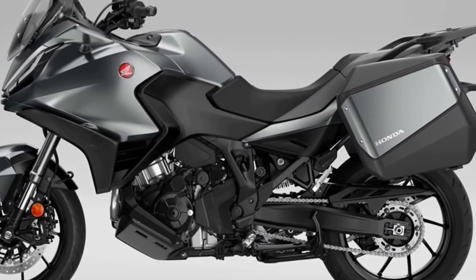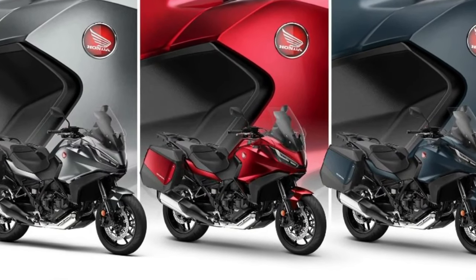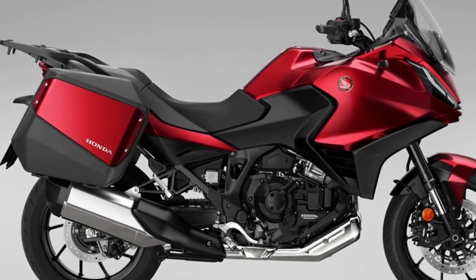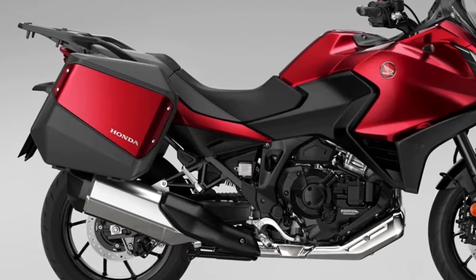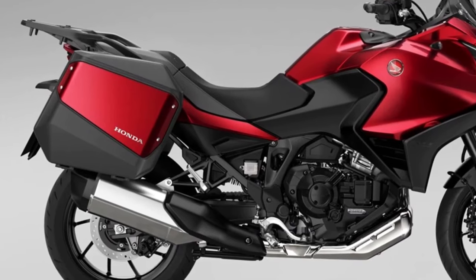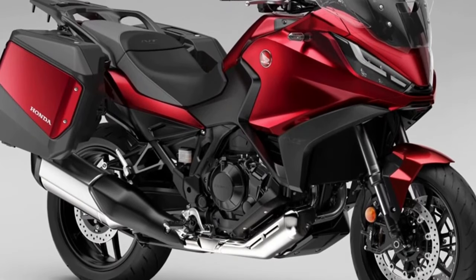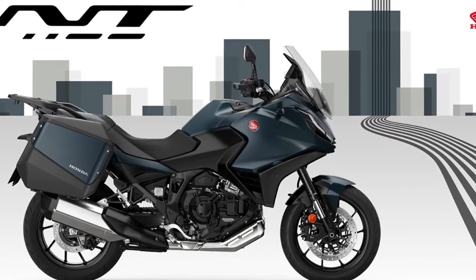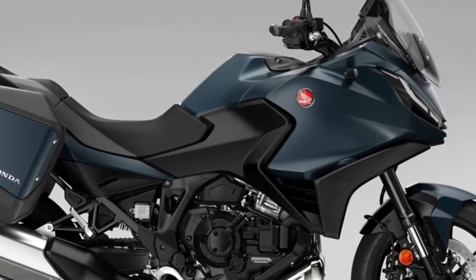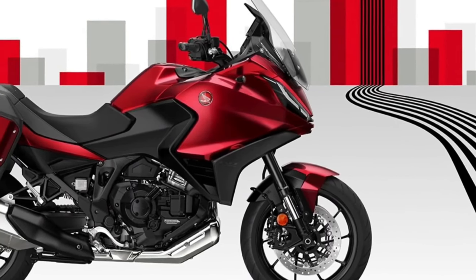The Honda NT1100, whose styling and excellent value for money made it the best-selling touring bike in Europe in 2023, receives two striking new color updates for the 2024 model year. Matte Blue Jeans Metallic and Candy Chromosphere Red join the ever-popular Matte Iridium Gray Metallic in the NT1100 lineup, with all three colors featuring a new Matte Ballistic Black Metallic rear rack. Since its introduction to the European range in 2022, more than 12,000 NT1100s have been sold, with more than 66% of customers choosing Honda's exclusive dual-clutch transmission.